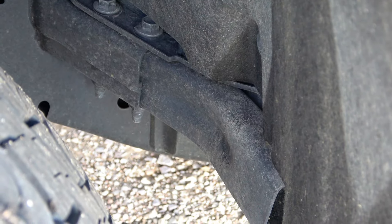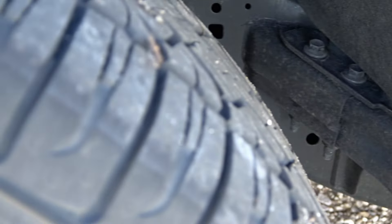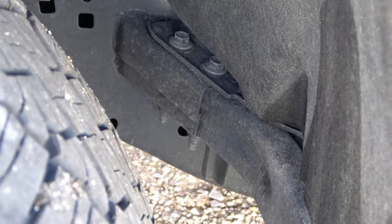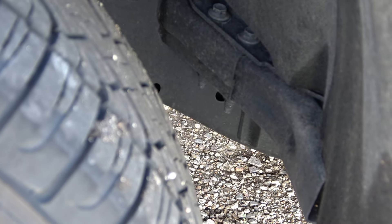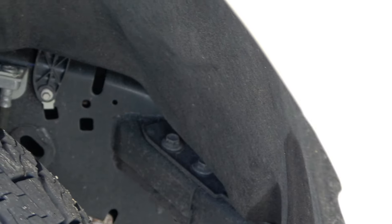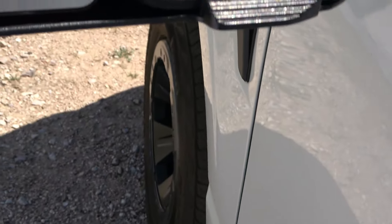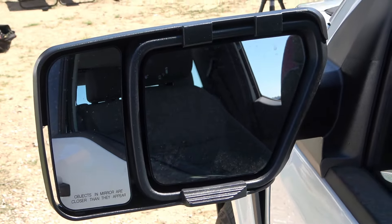Ford put a safety bar in there a long time ago — so if you have an accident this tire does not come in to see you, it stays where it's put. Ram and GM just put that in a couple years ago, but Ford's had it for decades. It's a safety thing to keep the tire from eating your lunch in an accident.